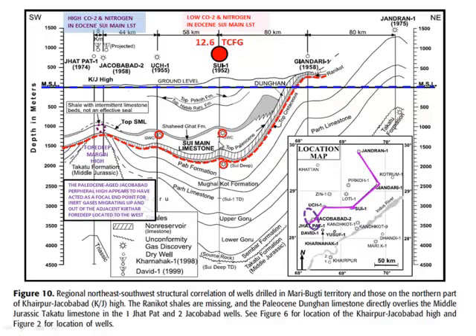The types of structures here and here are a little different from what you have up here. This is basically a drape structure on a peripheral high, while these are actually thrust folds attached to overthrusting when you look at the seismic — possibly partially wrenching.